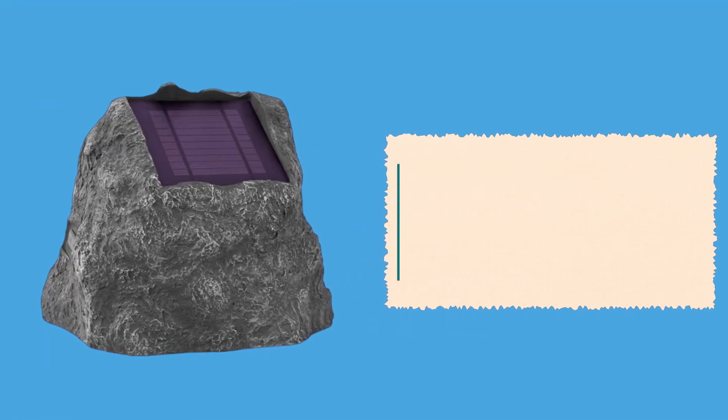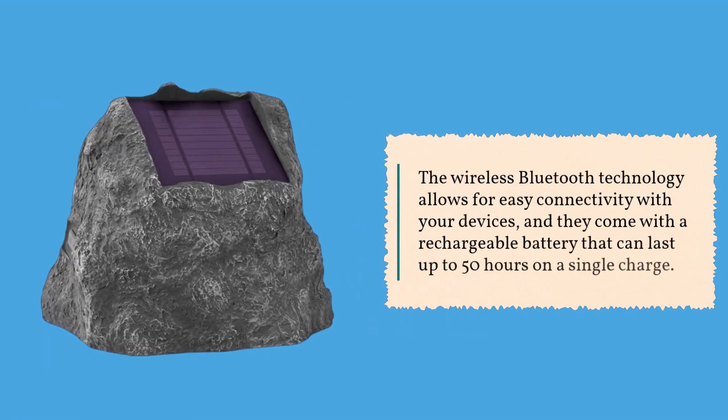The wireless Bluetooth technology allows for easy connectivity with your devices, and they come with a rechargeable battery that can last up to 50 hours on a single charge.